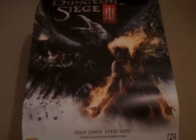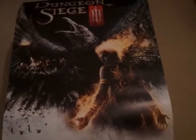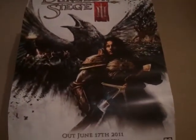The first item is a poster for Dungeon Siege 3. This was from Game World in Leicester. It's quite a nice, thick quality poster. This is £1.50. You can see it's double sided.